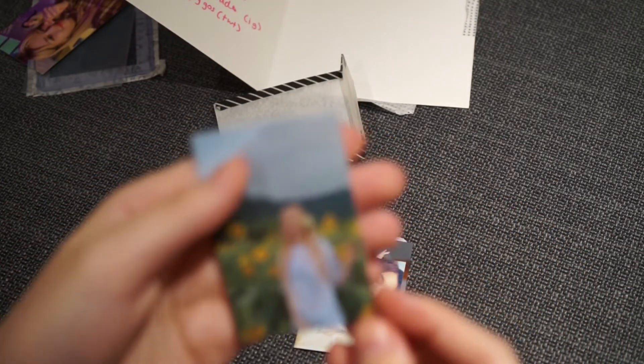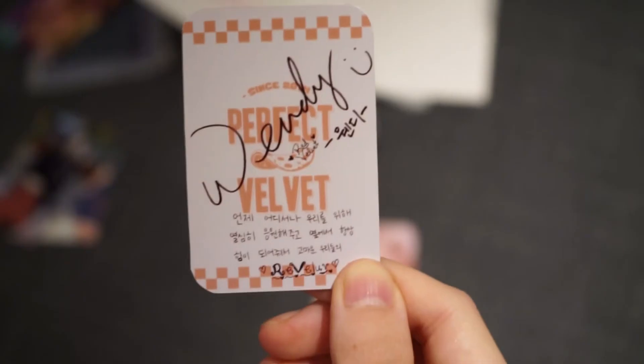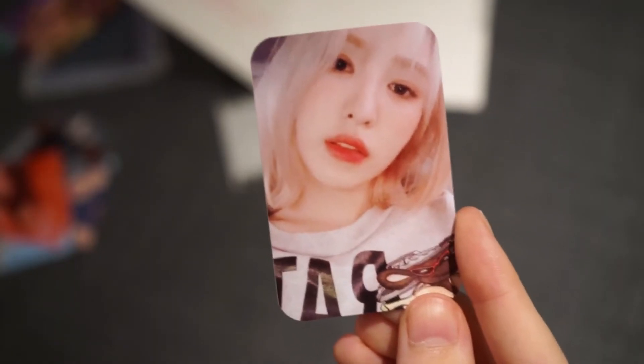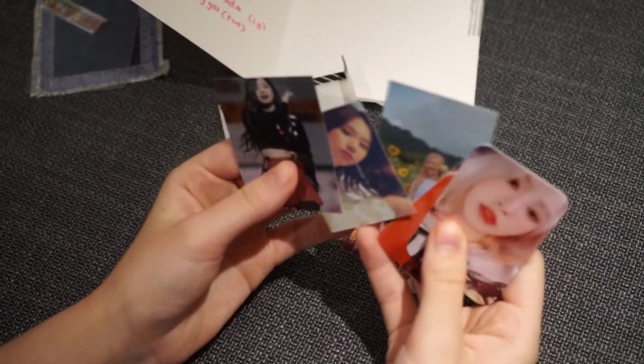Then we have freebies — so cute! We have a Rosé, then a Chaeyoung, then a Dahyun. Then a Wendy photo card — look, that's so cool, is this like an actual photo card but a baby version? It's from Perfect Velvet — so cool! Then we have another Wendy photo card. The back is like a tiny little card. I love the freebies. Oh wait, Rosé is upside down — so was Chaeyoung.